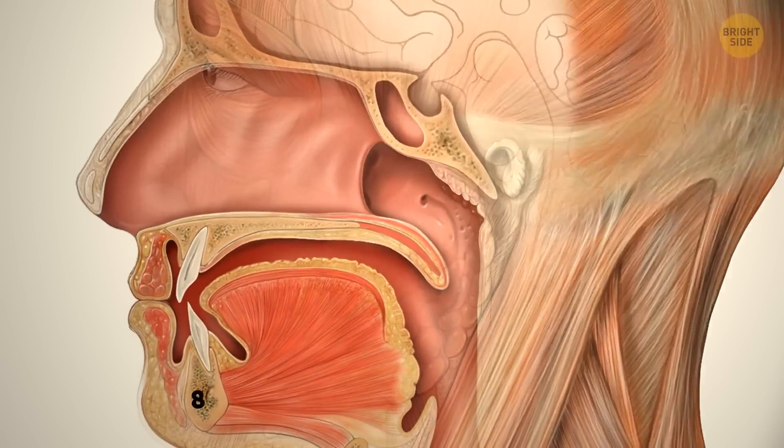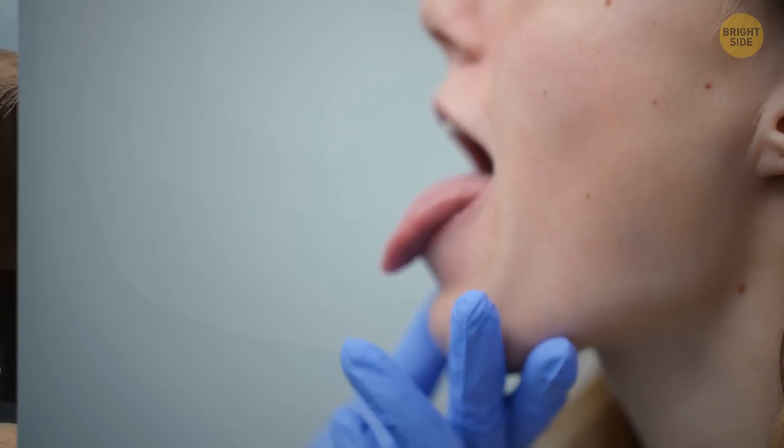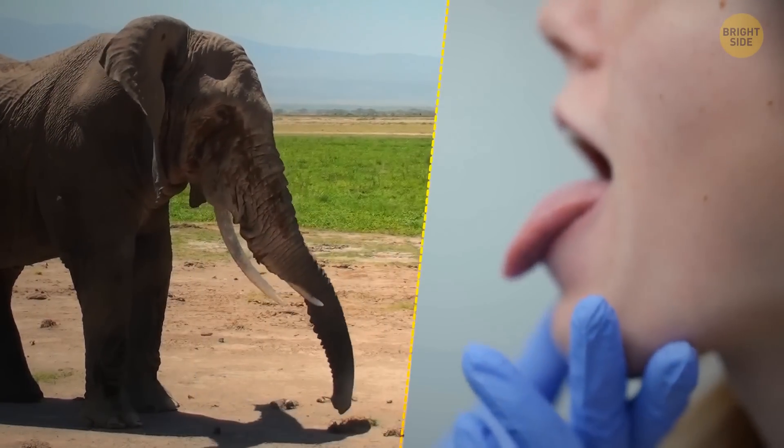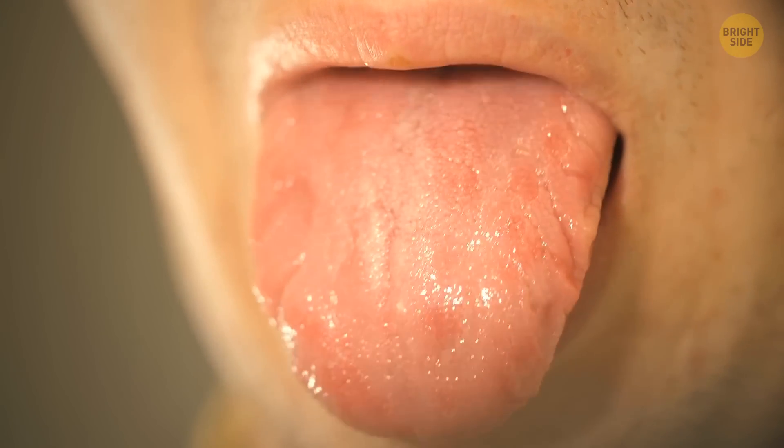The human tongue consists of eight intertwined muscles. The whole structure resembles an elephant's trunk or an octopus tentacle. Just like them, the tongue is very flexible and can move in any direction.